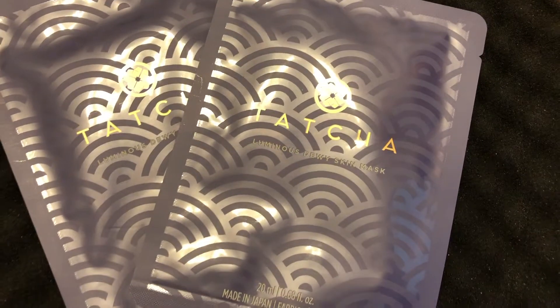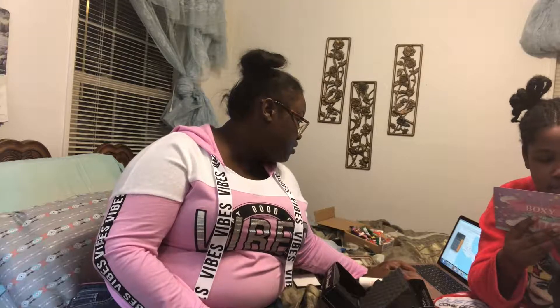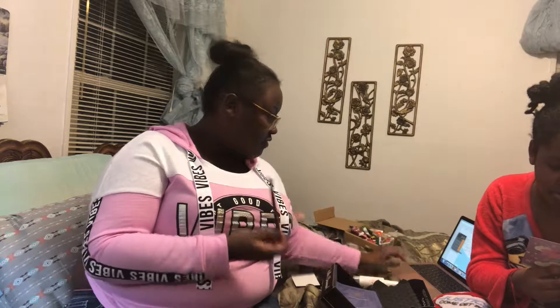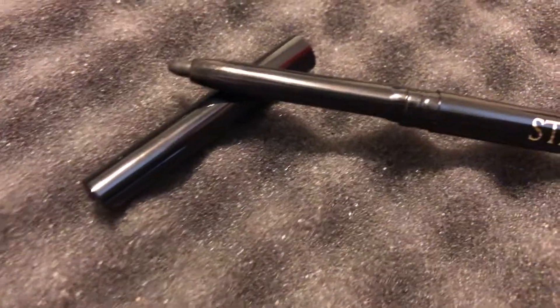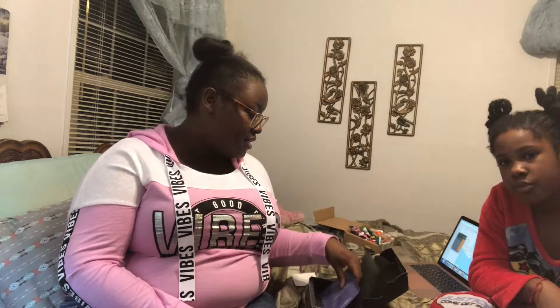There's also a Tatcha face mask — that's $24. And then the Star Looks vegan crease-free eyeshadow. Star Looks expands — how much is it? $19. That's cheap!